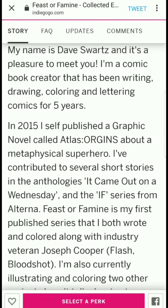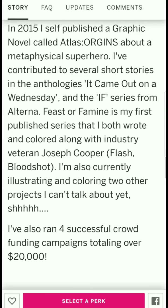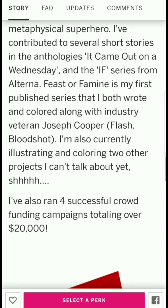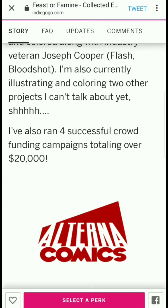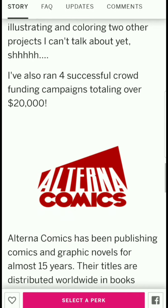Dave sounds like he's done a lot of the work on this comic himself. In 2015 he self-published a graphic novel called Atlas Origins about a metaphysical superhero. He's contributed to several short stories in anthologies, including the 'It Came Out on a Wednesday' and 'If' series from Alterna. Feast or Famine is his first published series, which he both wrote and colored, along with industry veteran Joseph Cooper, who did Flash and Bloodshot. He's also currently illustrating and coloring two other projects he can't talk about yet.